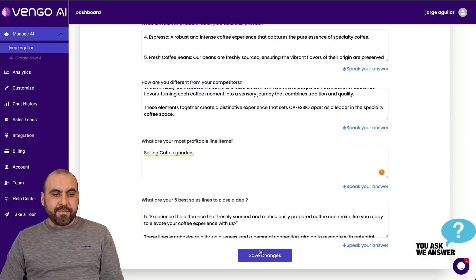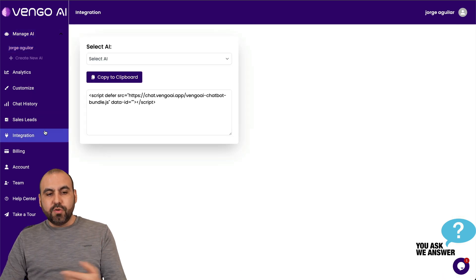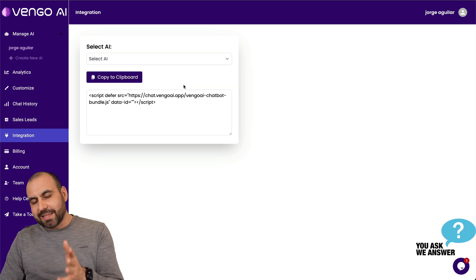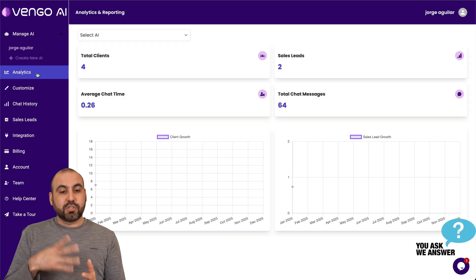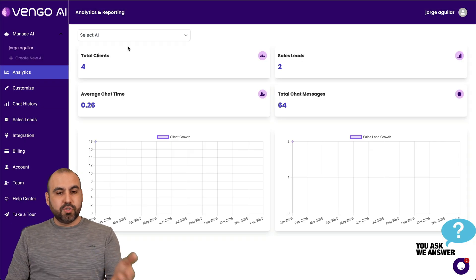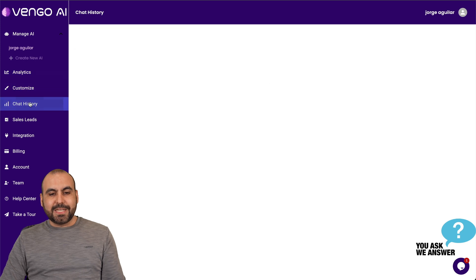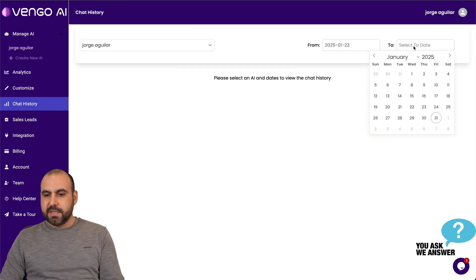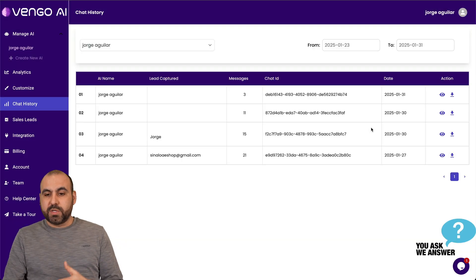Once it's good to go, you save it, and then you want to integrate it to your website. To do that, you select the AI agent you just created and embed it — selecting it will provide you the embed code. And once that's done, you're going to have analytics for everything going on with that chat widget: total clients, leads, average chat time, total messages, and a clear view of what's going on. There's also a way to customize it, and there's a chat history where you can view the chat history from the specific bot.